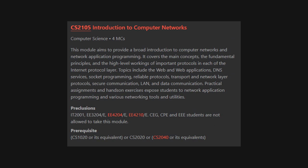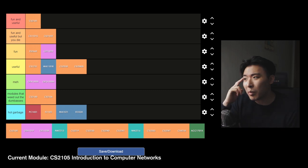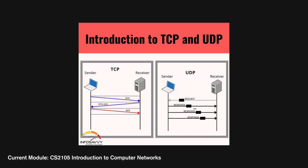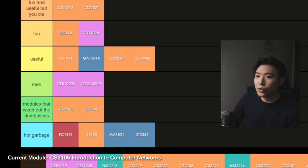CS2105 Introduction to Computer Networks — this module covers a broad introduction to computer networks and network programming. Honestly, I don't remember much from this module but the information is definitely useful. The only thing I really remember is TCP and UDP — go Google what those are. Lab assignments were done in Python, so a lot easier to work with than CS2106. It was a core module back in my day but I don't think it is now. Useful.